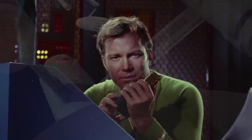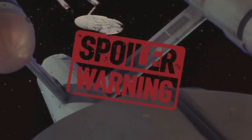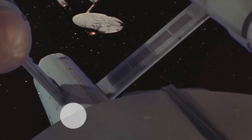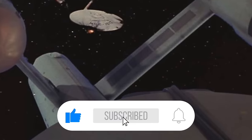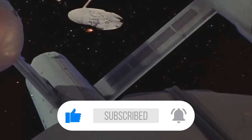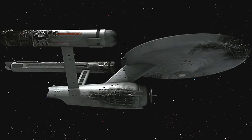Before we get into it, if you have never seen anything Star Trek, there are spoilers ahead. If you are enjoying our videos please be sure to drop a like and share, and if you would like to support our channel further please be sure to subscribe. It's one click for you but it means the world to us. Now let's get into the doomsday machine.